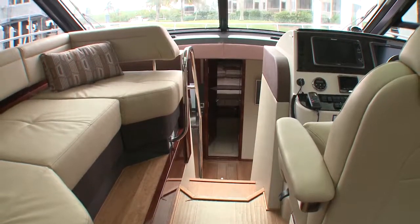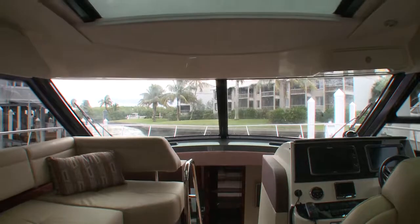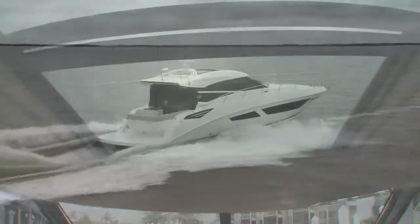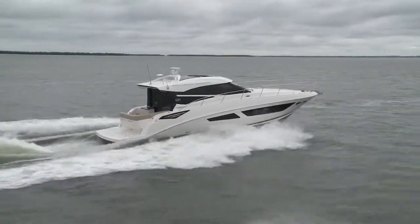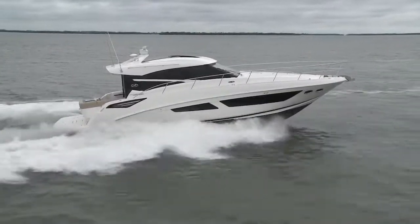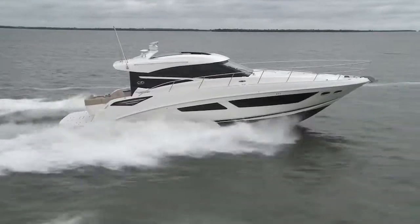The Sea Ray team have pulled off an impressive trifecta: a big, roomy interior that feels bright and airy with plenty of space for entertaining or living; a sleek exterior that looks as good at the dock as it does underway; and brilliant performance and handling — all in their newest addition to the legendary Sundancer line, the 2015 Sea Ray 470 Sundancer.